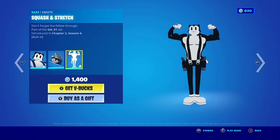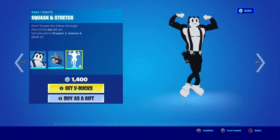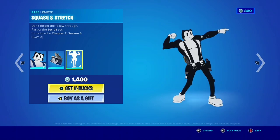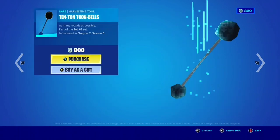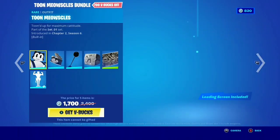I think this is the only blue skin with a built-in emote — I could be wrong. The emote is 'Squash and Stretch,' pretty nice. I didn't get them all separately: this is 800, this is 200, and that's it.